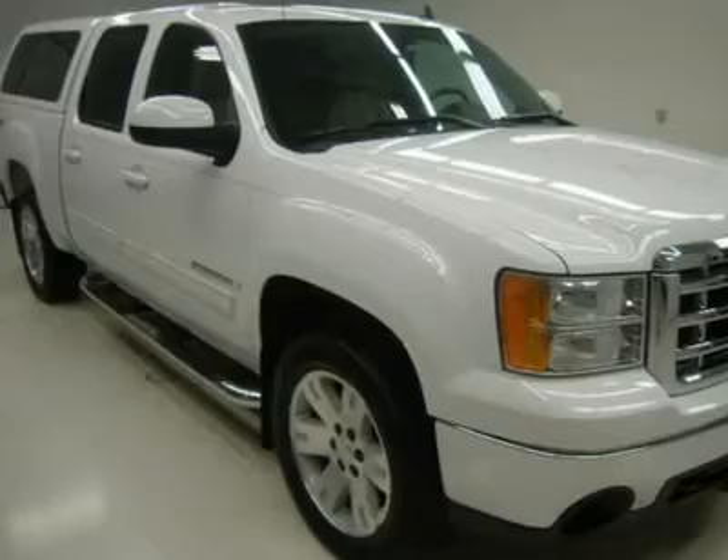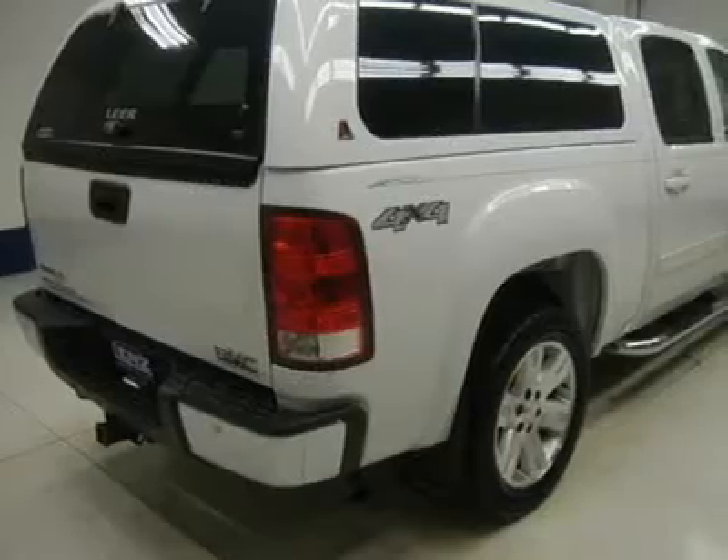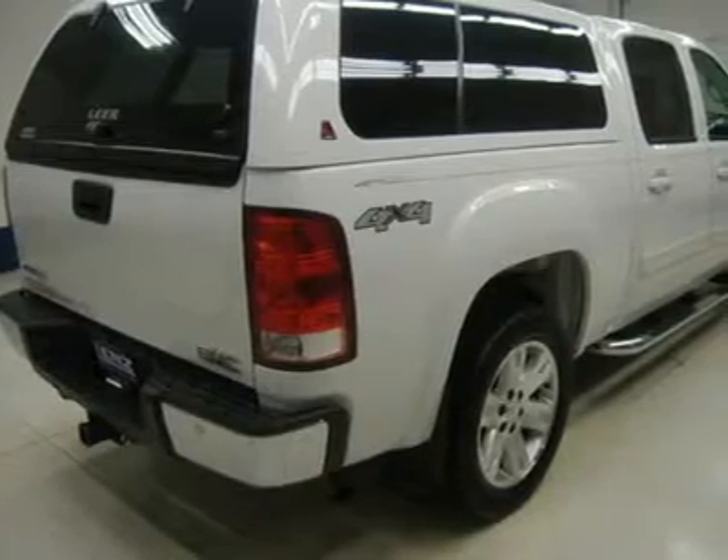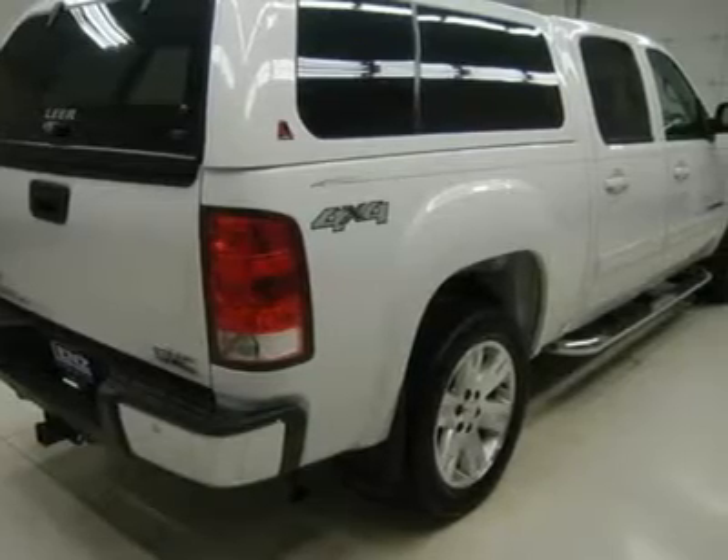Leer truck cap topper, full towing package with receiver hitch, wiring, and transmission cooler, StabiliTrak traction control, 3.73 gears with automatic locking differential and limited slip differential.